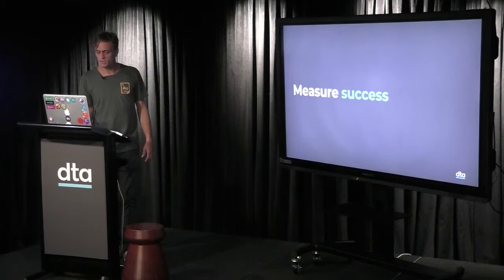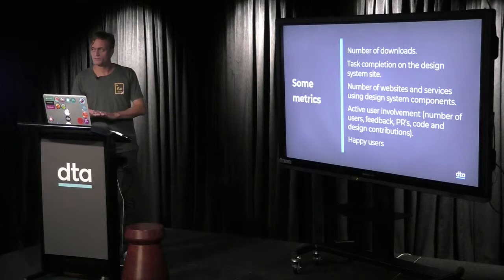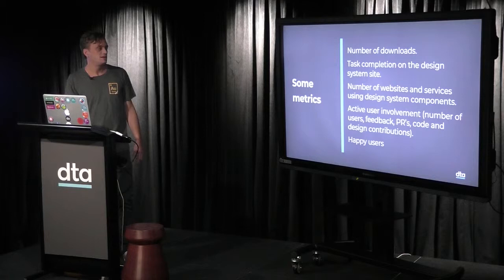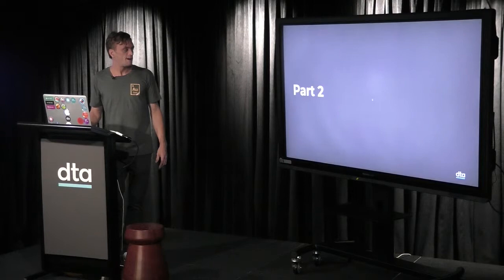We also talked about measuring the success of a design system — that's really important for your roadmap. Some metrics: number of downloads, task completion on the design system website, how users navigate the documentation site, number of websites and services using the design system and its components, active users in the community, number of users, feedback, PRs, design contributions, and measuring how happy they are.